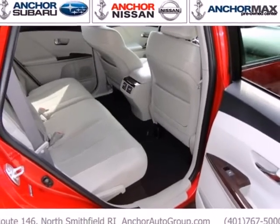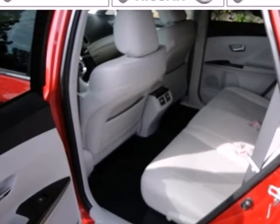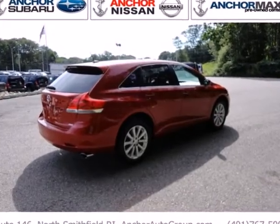With so much space and so many seat configurations, this brilliant Venza gives you amazing versatility, whether carrying kids, cargo or a combination of both. Come on in today and see it for yourself.